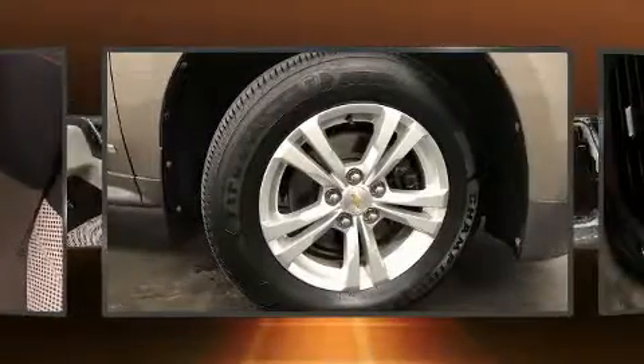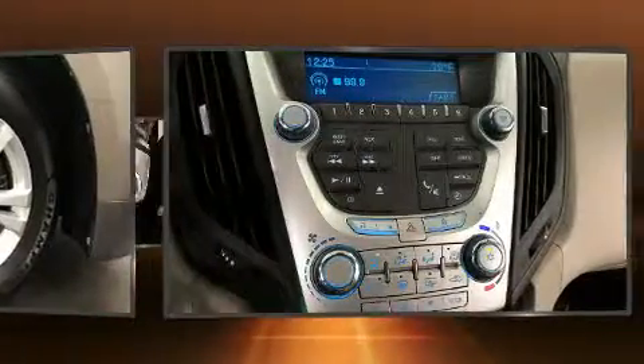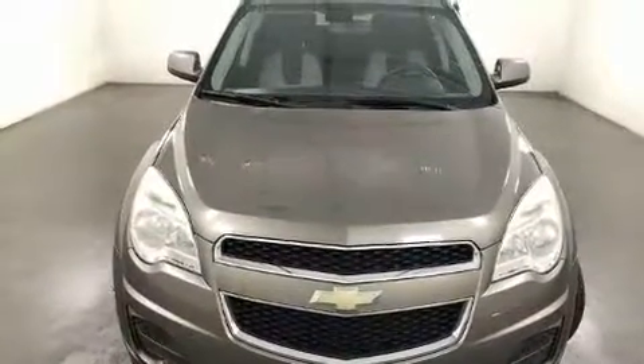Top features include cruise control, a rear window wiper, one-touch window functionality, an outside temperature display, power door mirrors and heated door mirrors, and remote keyless entry.